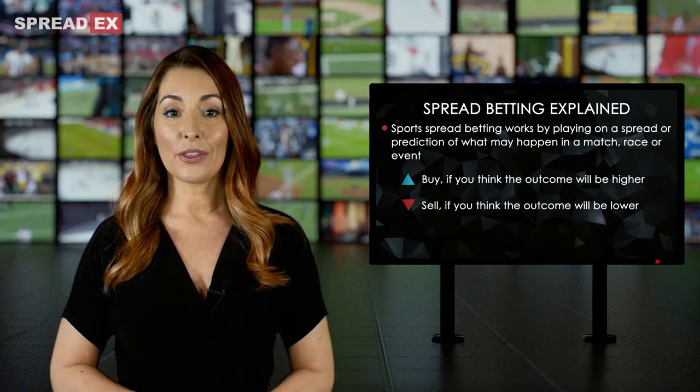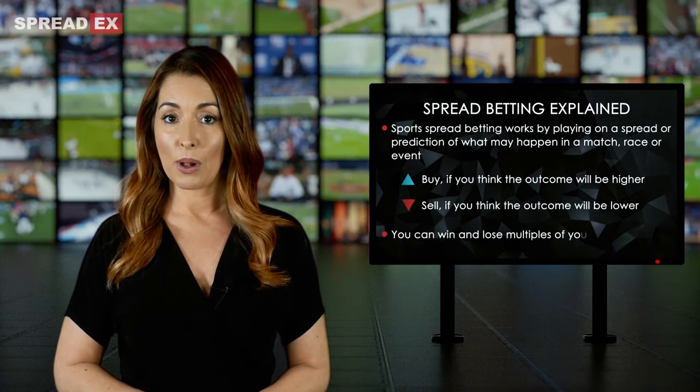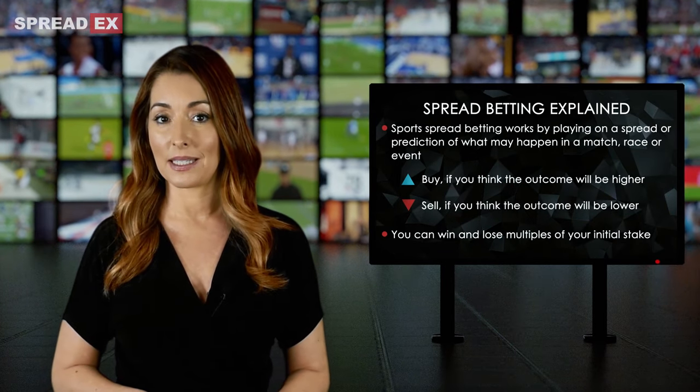The more right you are, the more you can win, but get the bet wrong and you can lose multiples of your initial stake. This is the main difference between spread betting and traditional fixed odds betting.